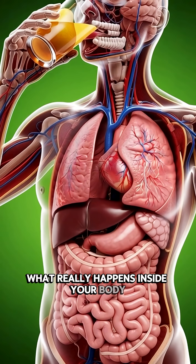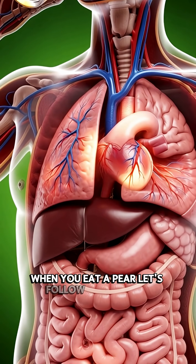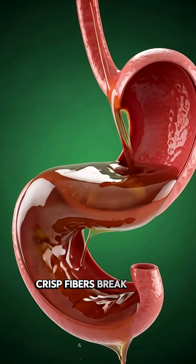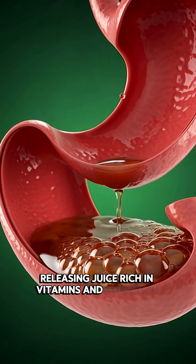What really happens inside your body when you eat a pear? Let's follow the journey. The moment you bite into it, crisp fibers break apart, releasing juice rich in vitamins and hydration.